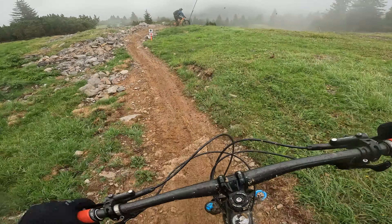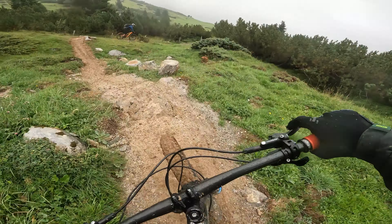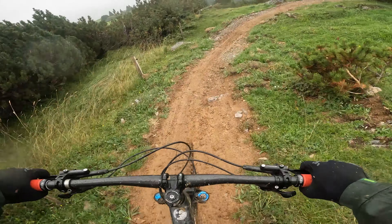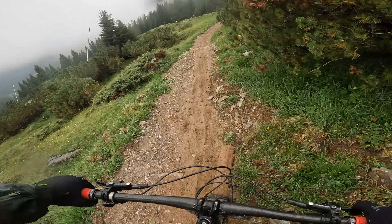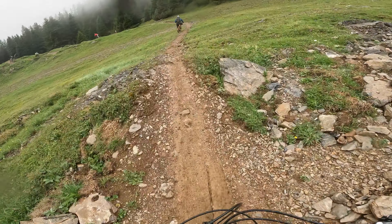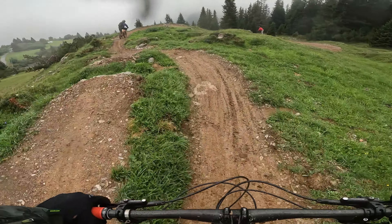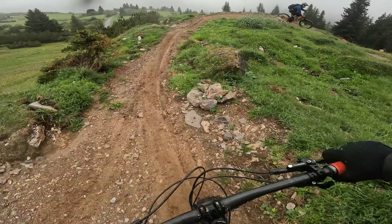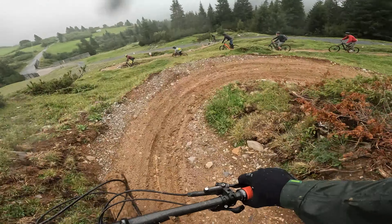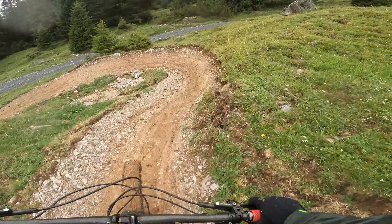Muddy rocks. That is the definition of sketchy. My front tyre looks like it's a fat bike tyre — that's insane, just plastered in mud. There's a little gap jump there but it's not happening today in these conditions. It looks like everybody's just picking their way down the trail slowly at the moment.